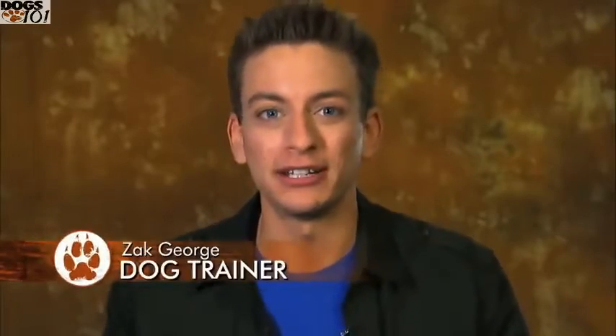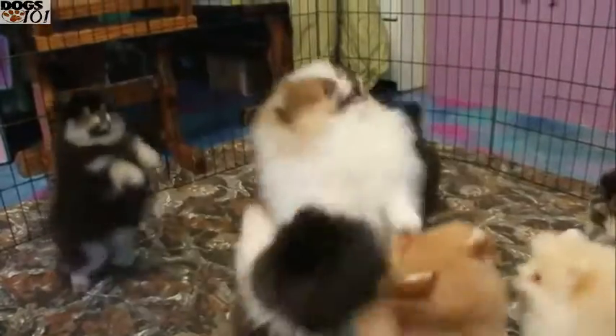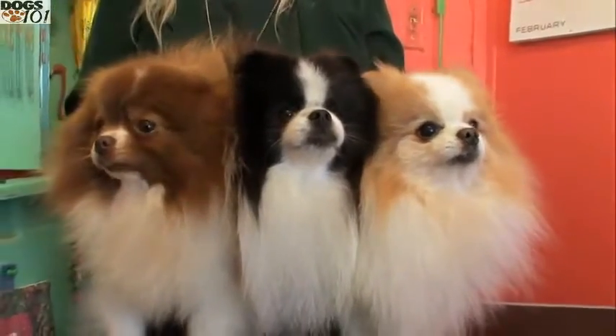The stereotypical Pomeranian is going to be small and yappy and excited and energetic and a great pet to their parents. I think Pomeranians are definitely one of the cutest dogs out there. They're hard to resist.